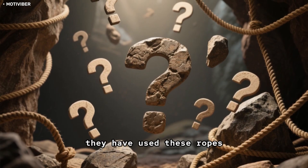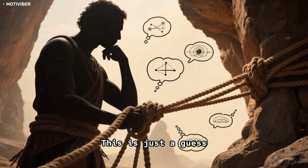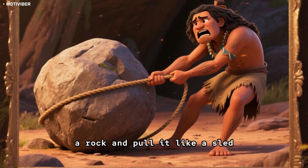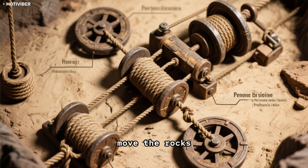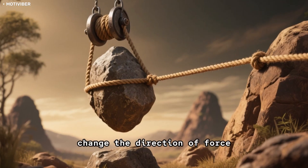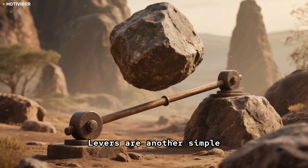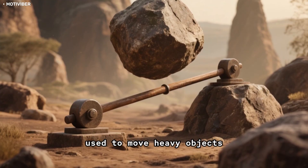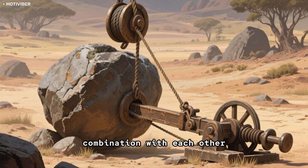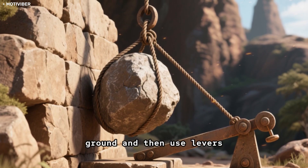So how exactly would they have used these ropes to move the rocks? We don't know for sure, but one theory is that they used a system of pulleys and levers. Using ropes alone wouldn't be easy — you couldn't just tie a rope around a rock and pull it like a sled. There would need to be some sort of mechanism, like a pulley system. Pulleys are simple machines consisting of a wheel and a rope used to change the direction of force. Levers are another simple machine consisting of a rigid bar that pivots on a fixed point called a fulcrum. The Incas probably used both in combination — ropes and pulleys to lift rocks off the ground, then levers to move them into place.